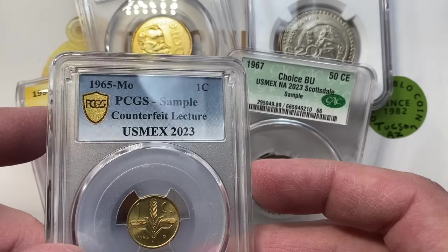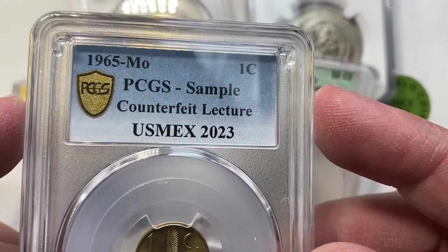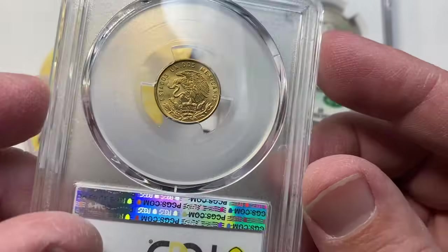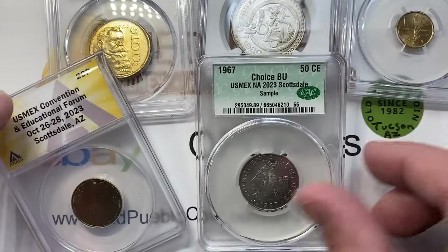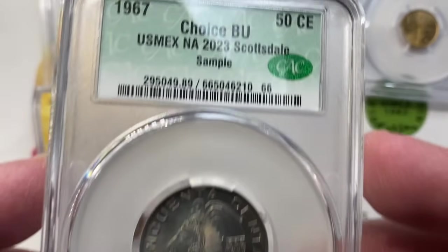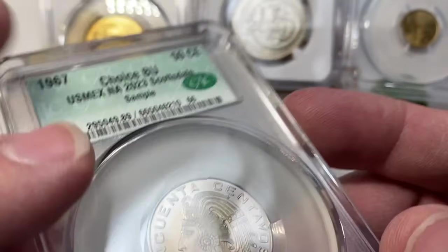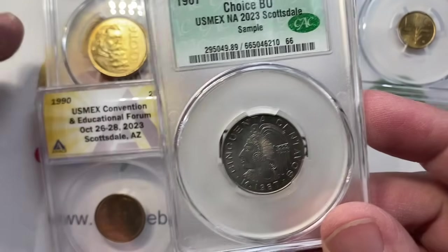So PCGS put this sample out just for the people who attended the counterfeit lecture, which was cool. I'm glad I attended — I learned a lot. When I got to the show, these four samples were handed out, one from each of the main grading services: CAC, NGC, PCGS, and Annex.